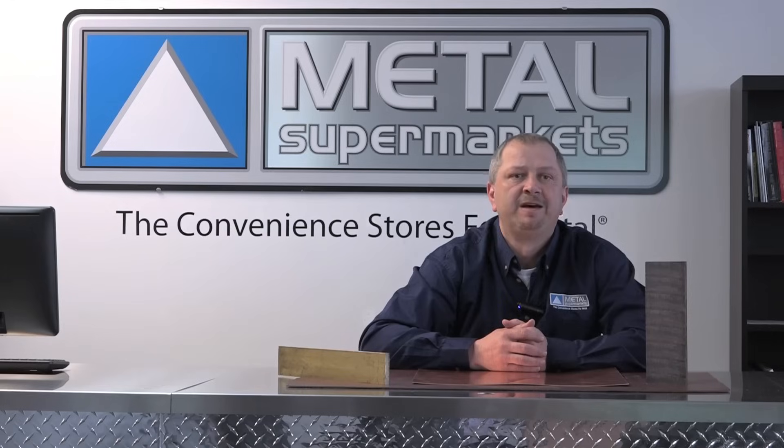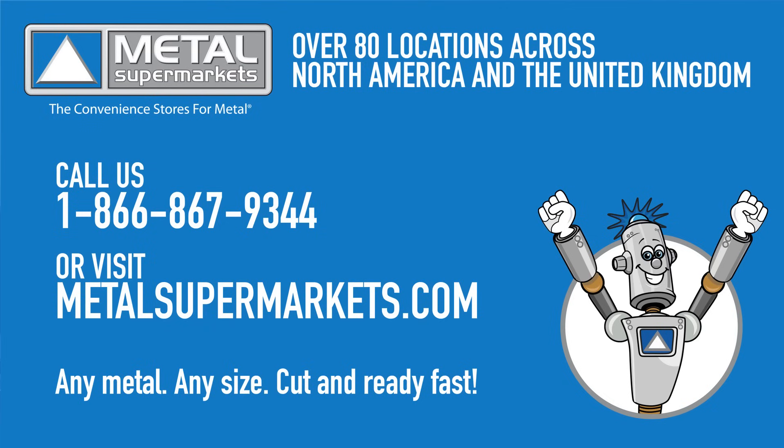Bronze also has many nautical applications because of its excellent corrosion resistance. Hopefully this has given you a better idea of the differences between the main red metals — copper, brass and bronze. Metal Supermarkets is the world's largest supplier of small quantity metals, carrying over 8,000 types, shapes and grades of metal, including copper, brass and bronze, cut to size. Visit one of our Metal Supermarkets locations or metalsupermarkets.com to get any metal, any size, cut and ready fast.